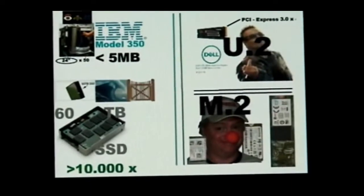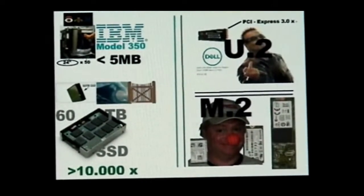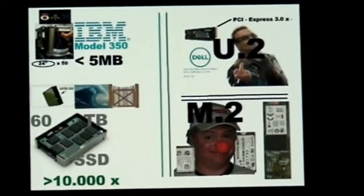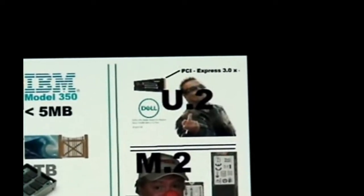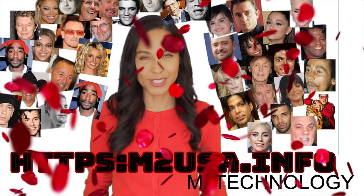Be sure to watch out for other exciting products such as the IBM Model 350 with just under 5 megabytes of memory, and the new Seagate 60-terabyte portable hard drive with SSD technology, and Bono from U2 coming at you live through PCI Express 3.0 times 4, sponsored by Dell U.2 technology, and M.2 memory devices brought to you by M.2 technology. Are you looking for the finest in karaoke music entertainment? M.2 technology karaoke king and Mark the Mixer will exceed your expectations in every way. Guaranteed.